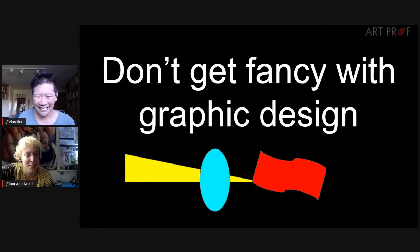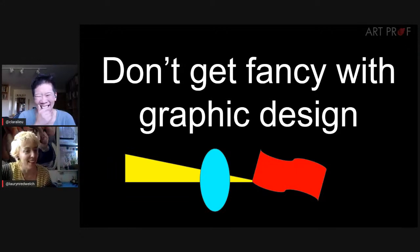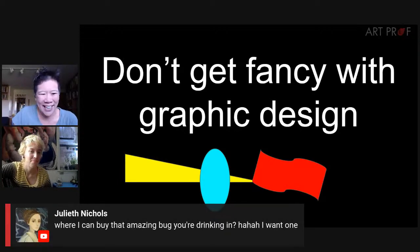When something is too well designed, it can actually raise suspicion — what are they hiding behind that really sleek design? That doesn't mean make it ugly or misaligned, but you don't need fancy fonts with leaf bullet points. Simple and clean is better. Those who struggle with design can just use Google Docs and Arial.